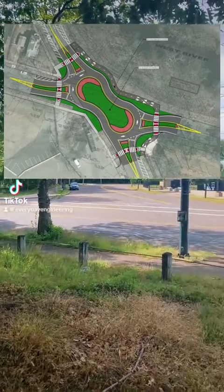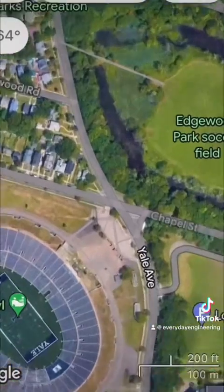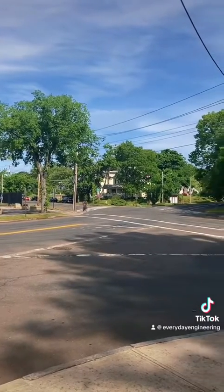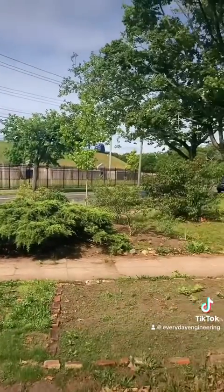Have you ever seen a peanut roundabout before? Well, if you're local to New Haven, Connecticut, you might be seeing one soon. This is the intersection of Chapel Street and Yale Avenue, right next to the Yale Bowl. It's had about 50 crashes in the last five years, it's easy to speed through, the crosswalks are long, and the sight lines are terrible, and so we wanted to put in a roundabout.